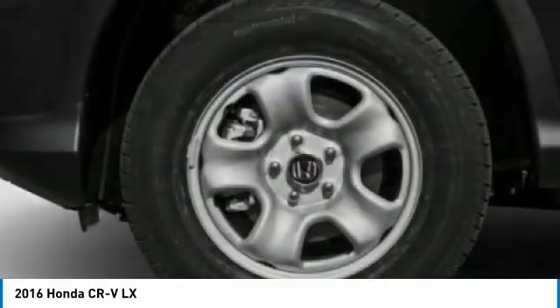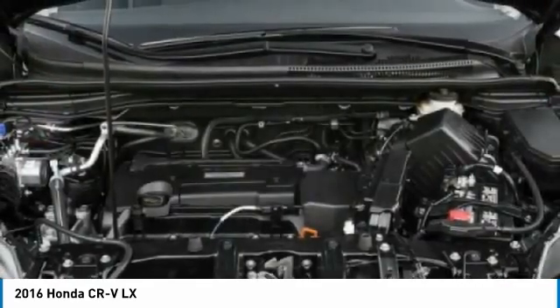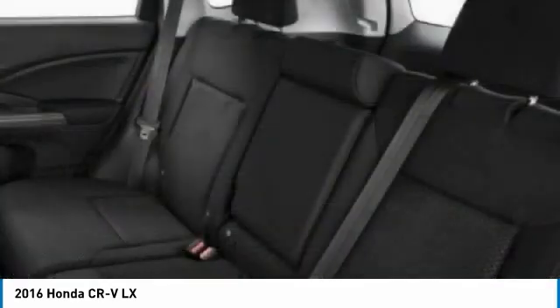Four-wheel disc brakes, steel wheels, tires, front all season. A vehicle like this doesn't come along every day — come in and get it before someone else does.